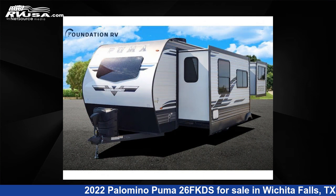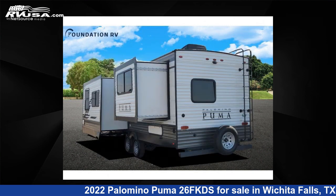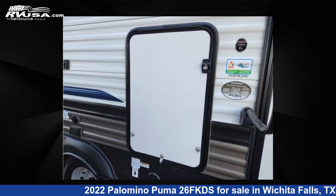This new Palomino is 29 feet 0 inches in length and features two slide-outs, sleeps 5, and 43 gallons fresh water capacity. The floor plan layout of this travel trailer features front kitchen, rear bedroom, and two entry/exit doors.